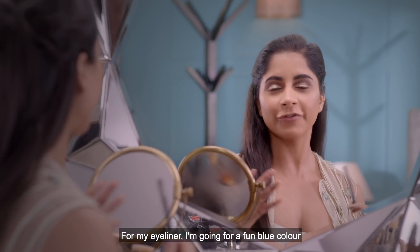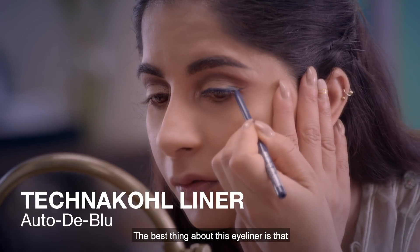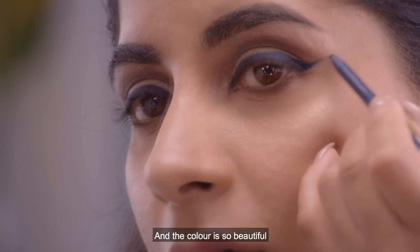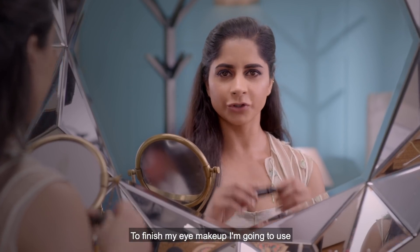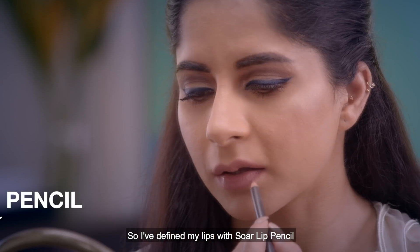For my eyeliner I'm going for a fun blue color, and this one is called Autody Blue. The best thing about this eyeliner is it's absolutely smudge-proof and the color is so beautiful. To finish my eye makeup I'm going to use In Extreme Dimension Lash Mascara.